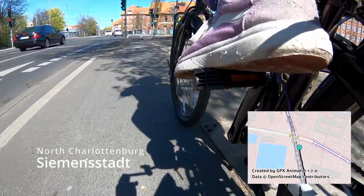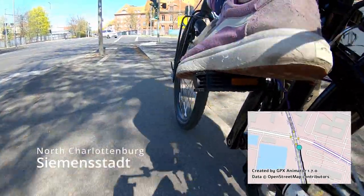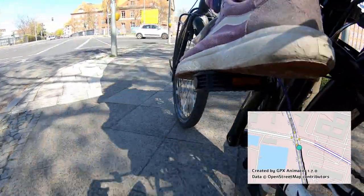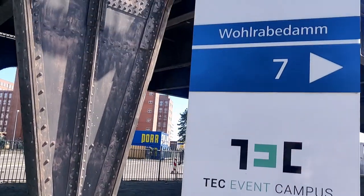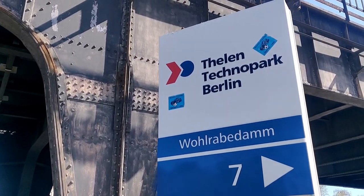Just across the bridge is Siemensstaat, part of the district of Spandau. As you can see, it looks a lot like a regular business park on the side of the Spree. In fact, Technologiepark Berlin is where we find this abandoned bridge.